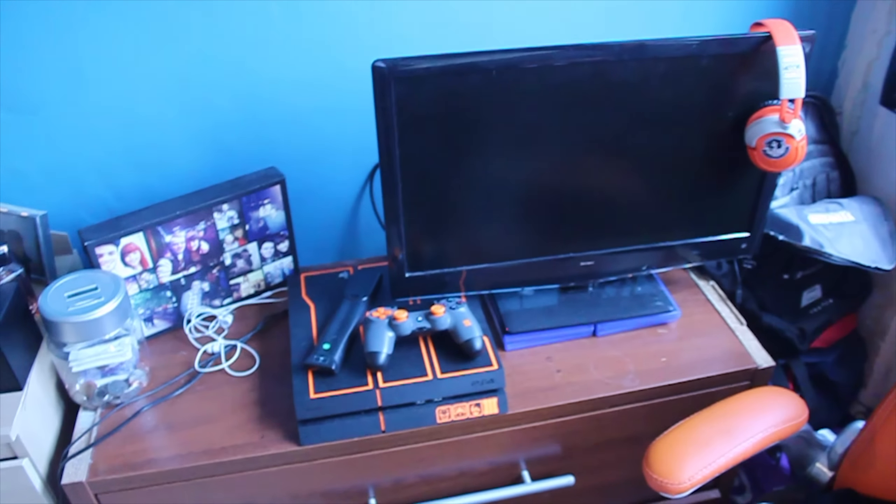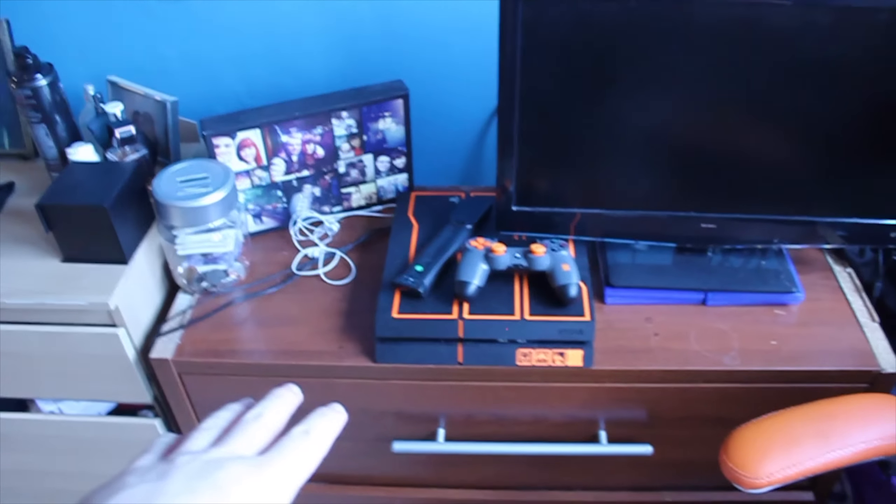I literally have no idea what Grace bought me — not even the tiniest inkling. I bought her a little gift and she said, 'That's funny, I've got you a gift arriving tomorrow.' You know me, I love opening packages on camera. You've all asked for a setup video, so here's my setup — there's my PlayStation, controller, monitor, headset... just kidding, that's Grace's setup when she plays Call of Duty. My setup is actually over here.